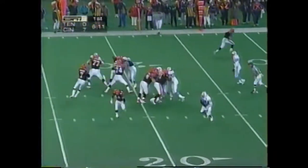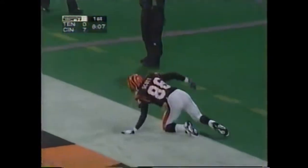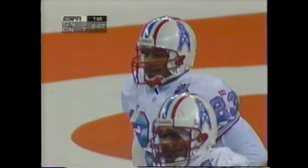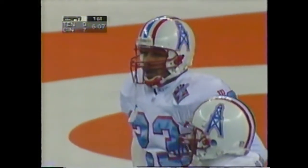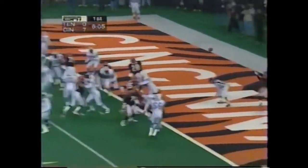Splitbacks this time for Esiason. Throws to the end zone — incomplete, intended for Scott, but it'll be interference. Pass interference, number 23 on the defense. Esiason play fake throws — touchdown McGee.